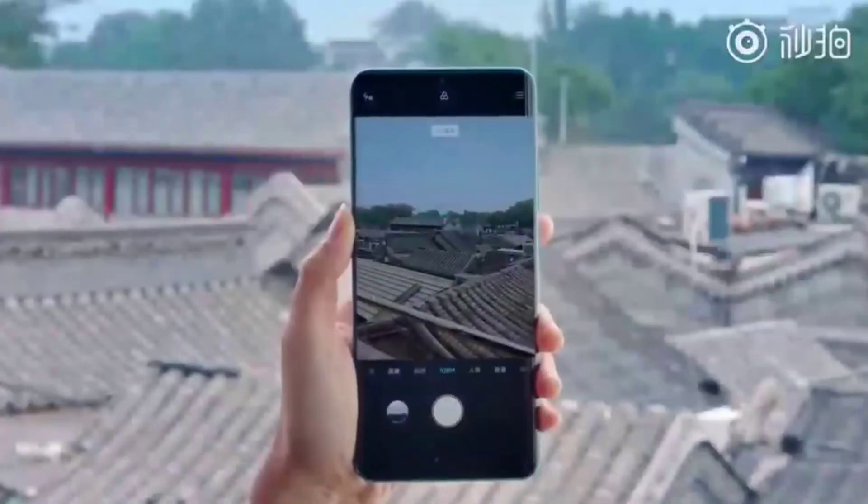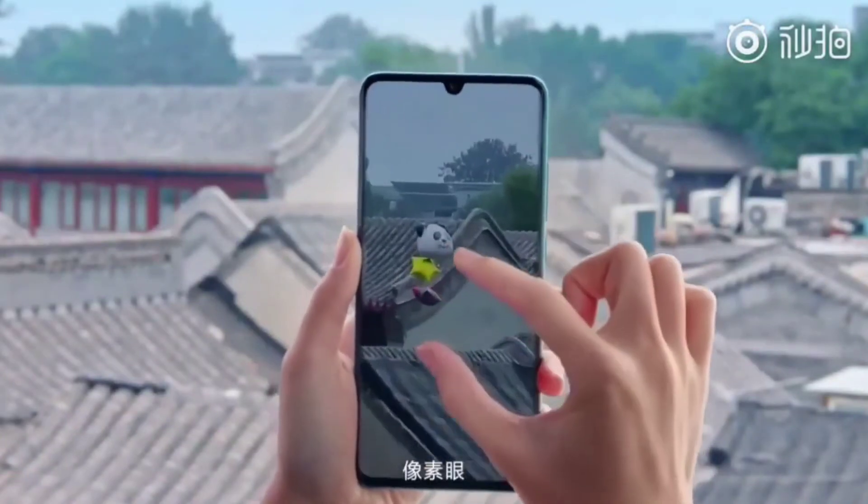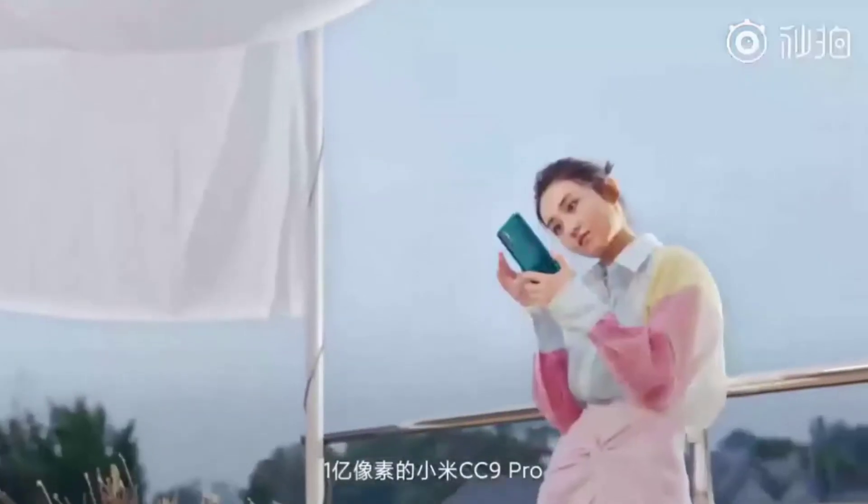The Mi Note 10 has optical image stabilization, which is a very costly feature fixed in hardware, making your video shoots very stable. You can record 4K videos with the back camera. The Realme X2 Pro has electronic stabilization which is software-based. Overall, both are great camera mobiles - the Realme X2 Pro has a 64MP quad camera setup while the Mi Note 10 has an impressive penta camera system.